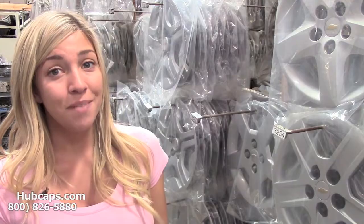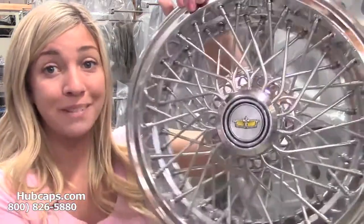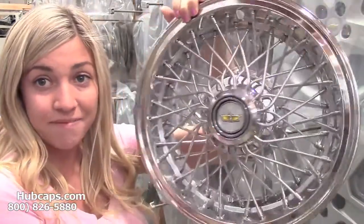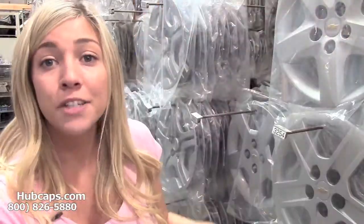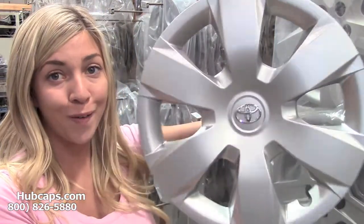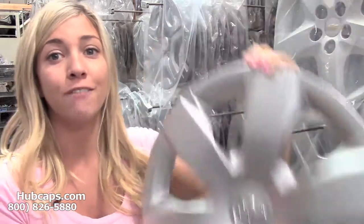Here at Hubcaps.com we offer classic hubcaps that have been fully restored into factory original condition. We also have fully restored hubcaps as well. So whether he has a newer model car or a classic car, we have what you're looking for to become the best gift giver out there.